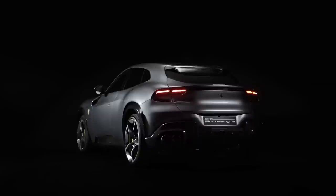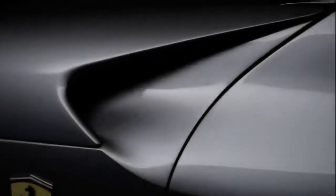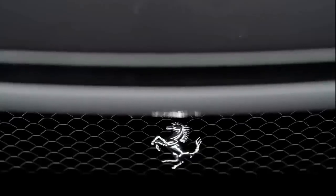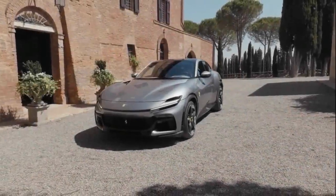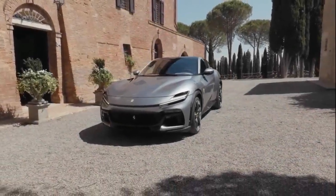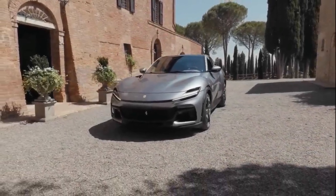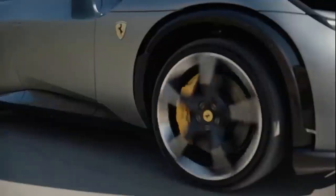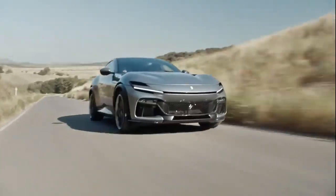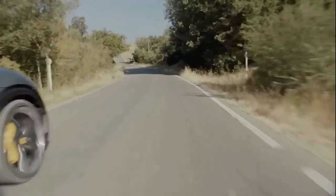The Purosangue is no shrinking violet. It's 195.7 inches long overall, 79.8 inches wide, 62.6 inches tall, and measures 118.8 inches between the axles. It is the largest, tallest Ferrari ever made. Yet the Purosangue looks taut and compact, more like a hot hatch on steroids than a big, high-riding luxury crossover.